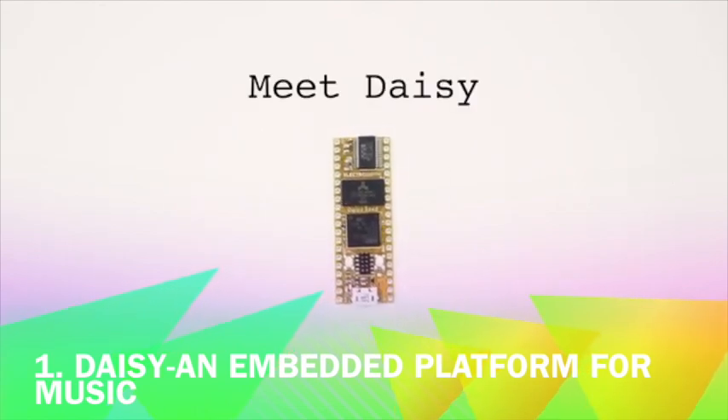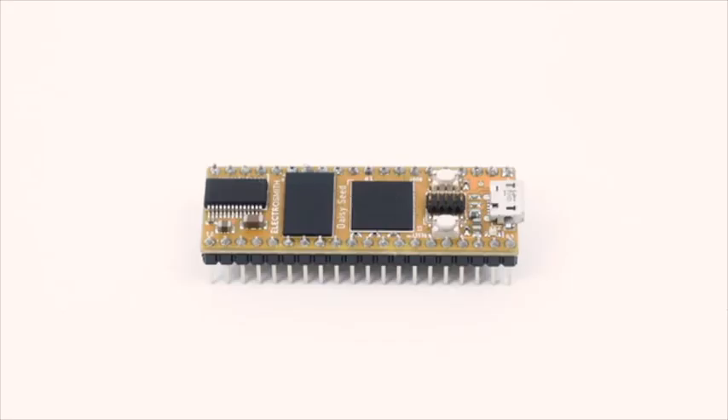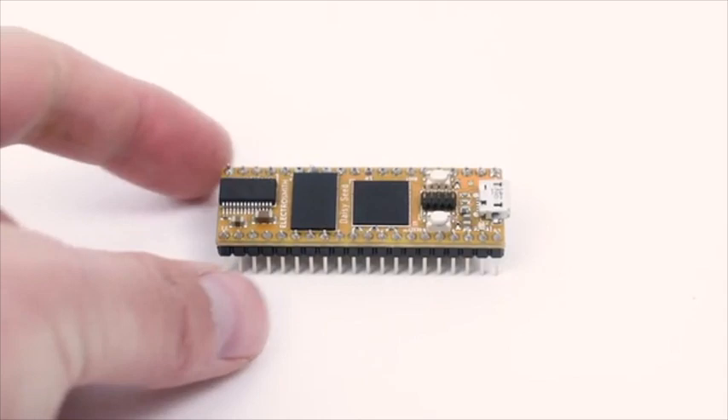Meet DAISY. DAISY is an embedded platform for music featuring everything you need to create powerful instruments and sound processors, all in the size of a stick of gum.